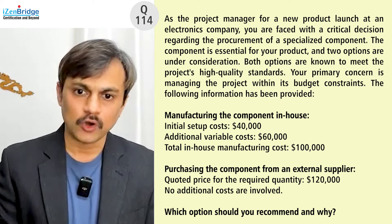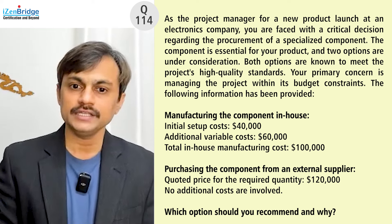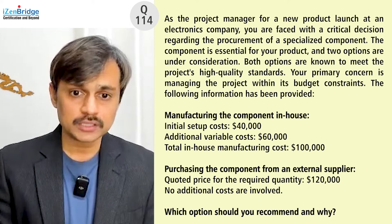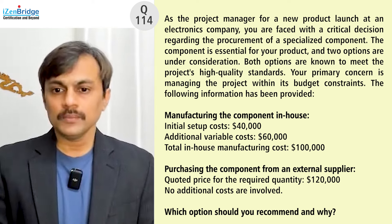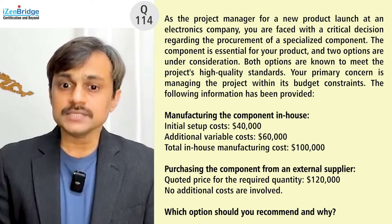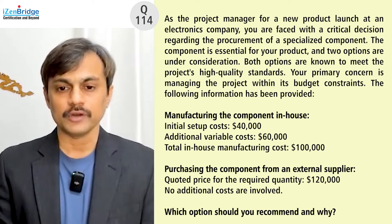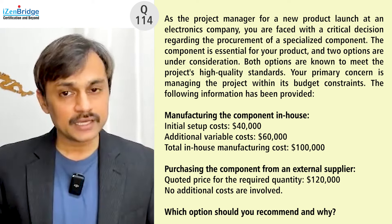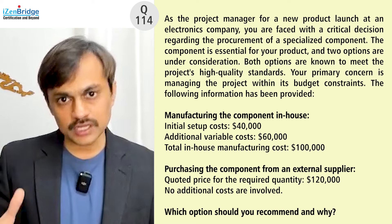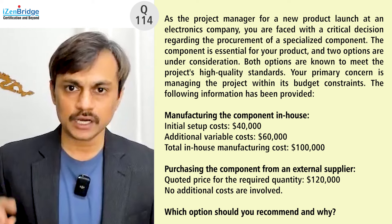As the project manager for a new product launch at an electronics company, you are faced with a critical decision regarding the procurement of a specialized component. The component is essential for your product, and two options are under consideration. Both options meet the project's high quality standards, so the primary concern is managing the project within its budget constraint. This is a make-or-buy decision, and the focus is on budget since both options deliver sufficient quality.